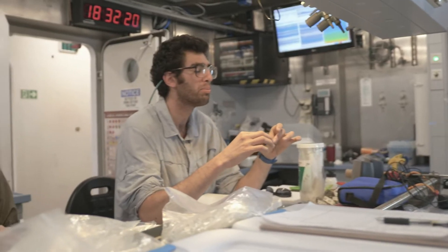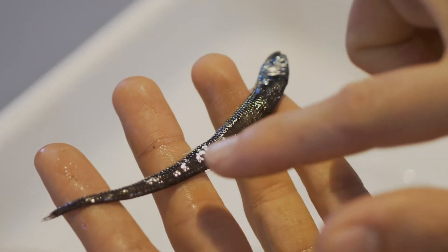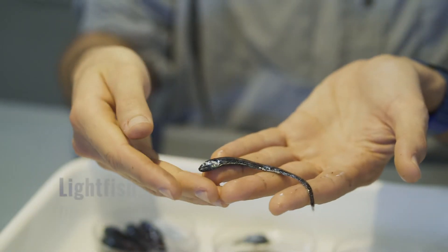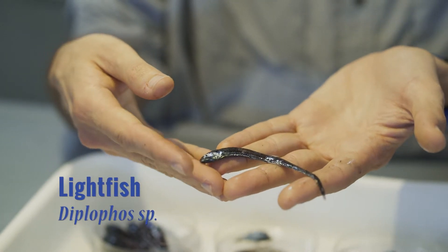This lovely slender creature is a type of bristlemouth called diplophos. It has many, many photophores all over its belly — I think it's just quite pretty. It again lives in low light waters and uses those lights to eliminate its shadow.